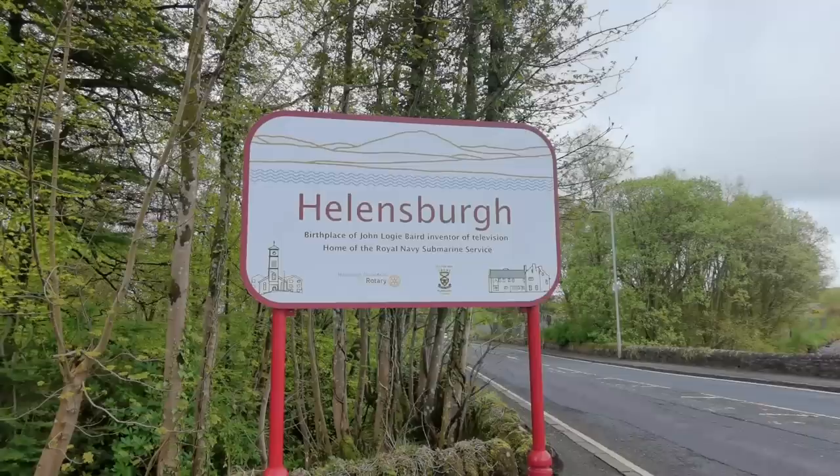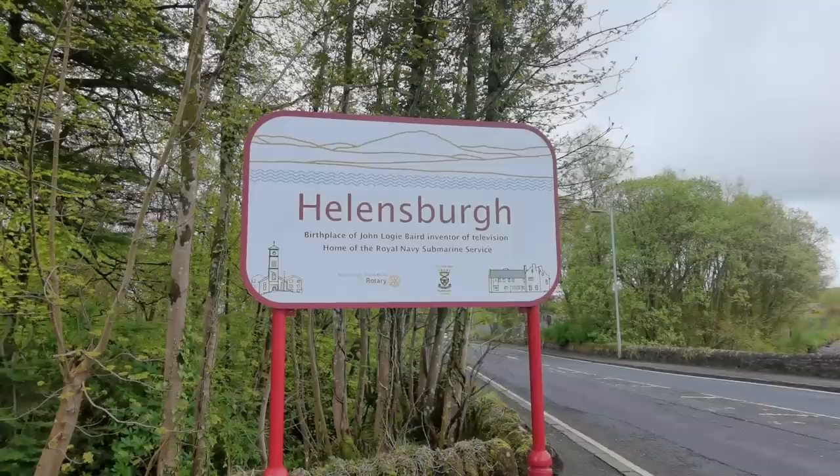For those of you that didn't know, Helensborough, which is the start, is the birthplace of the TV.